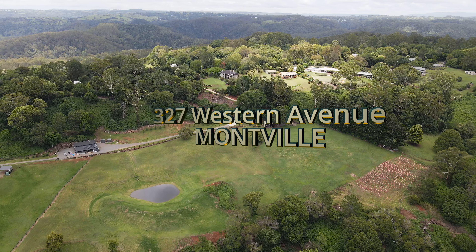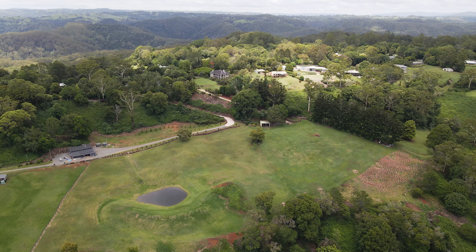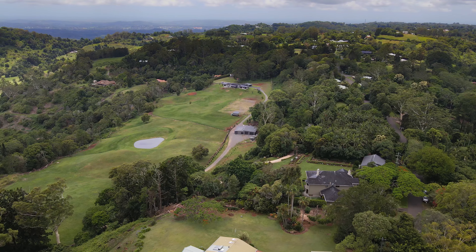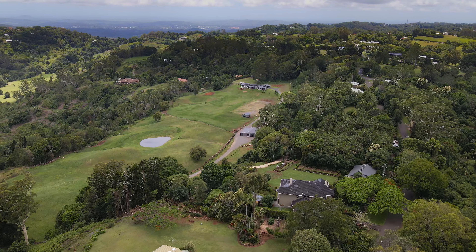The stately manor house at 327 Western Avenue has been built without compromise. It overlooks its own well-established and meticulously maintained grounds and hinterland country through to the coast.